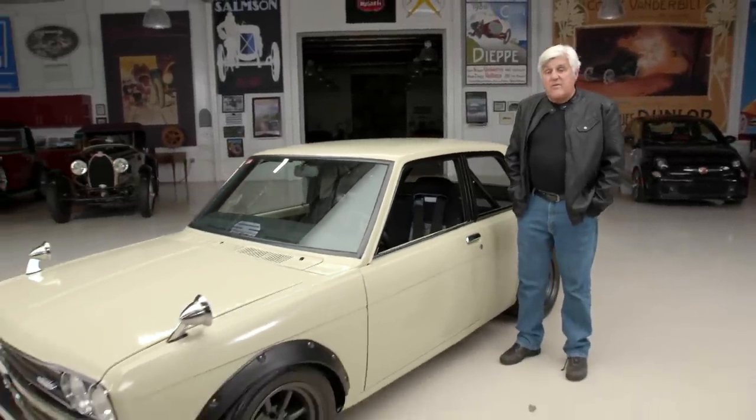Welcome to another episode of Jay Leno's Garage. The car we're featuring today: a 1970 Datsun 510.